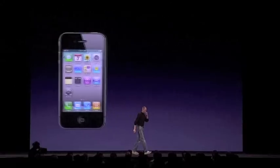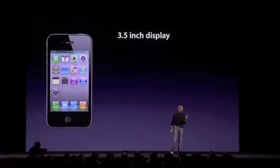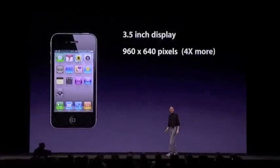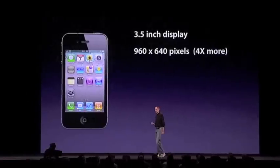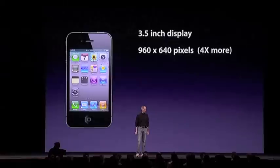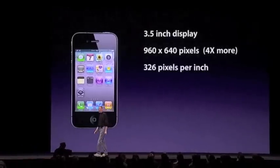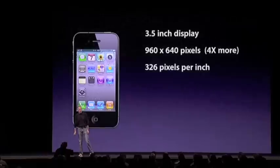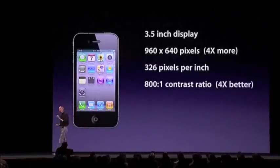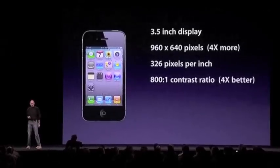So the retina display. Three and a half inches, the same size as the iPhone 3GS, yet with 960 by 640 pixels — that's four times more pixels than the iPhone 3GS. 326 pixels per inch, an 800 to 1 contrast ratio, which is again four times better than the 3GS.